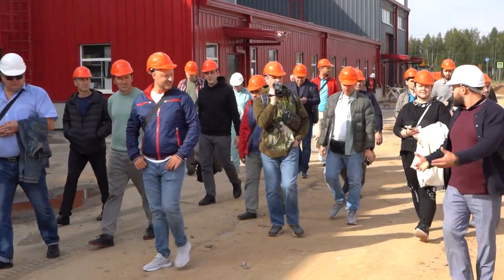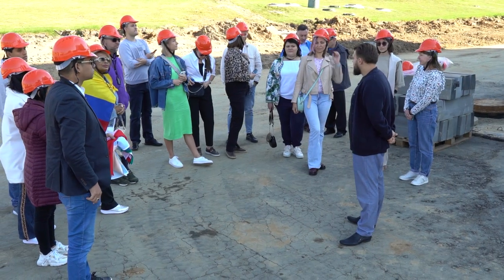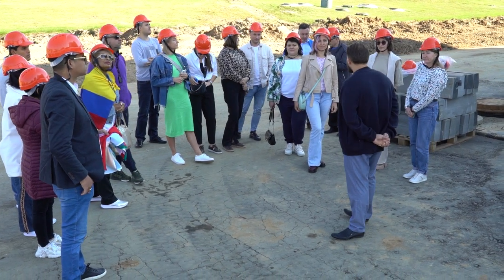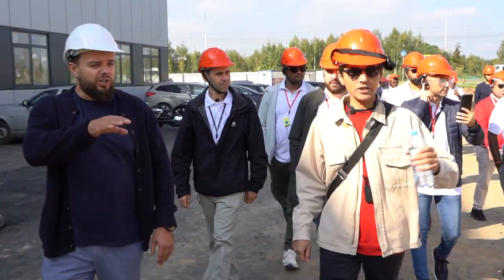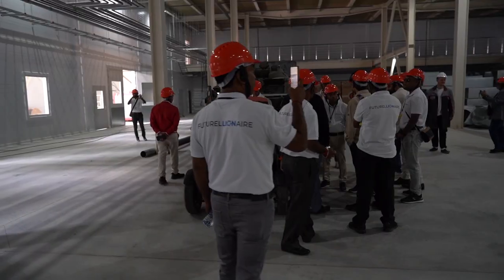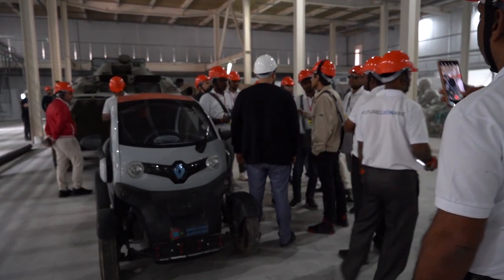From September 12th to 15th, on the eve of the Solgrup International Conference, 11 delegations of investors and project partners from different countries visited the Solomash construction site. Alexander Sudarev gave them a tour of the construction site, where he told them in detail about the achievements and the nearest construction plans.